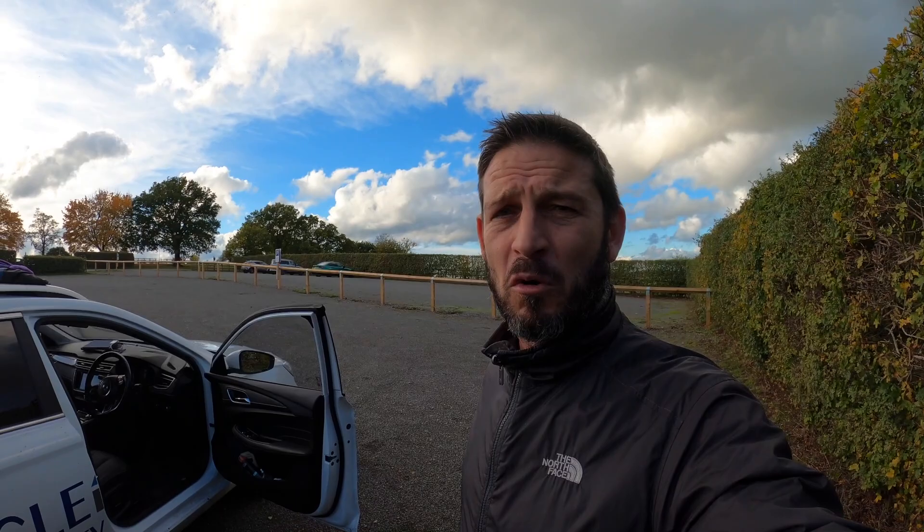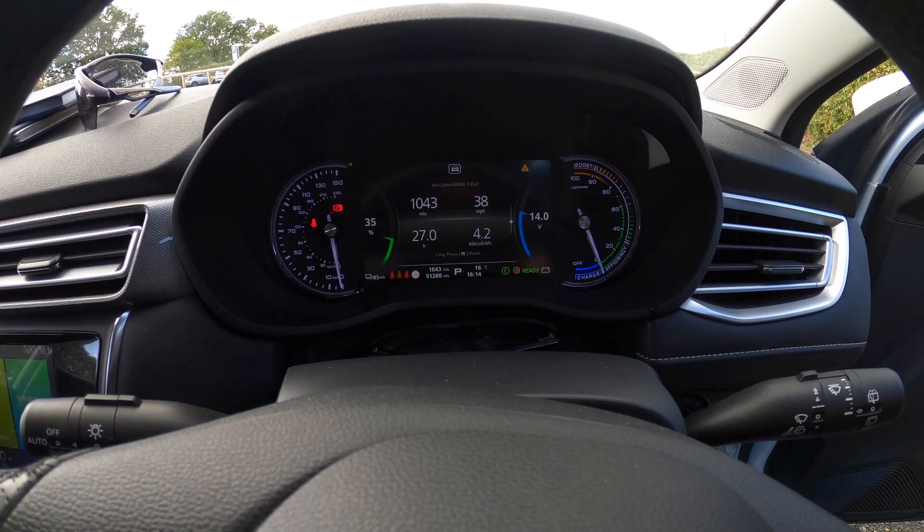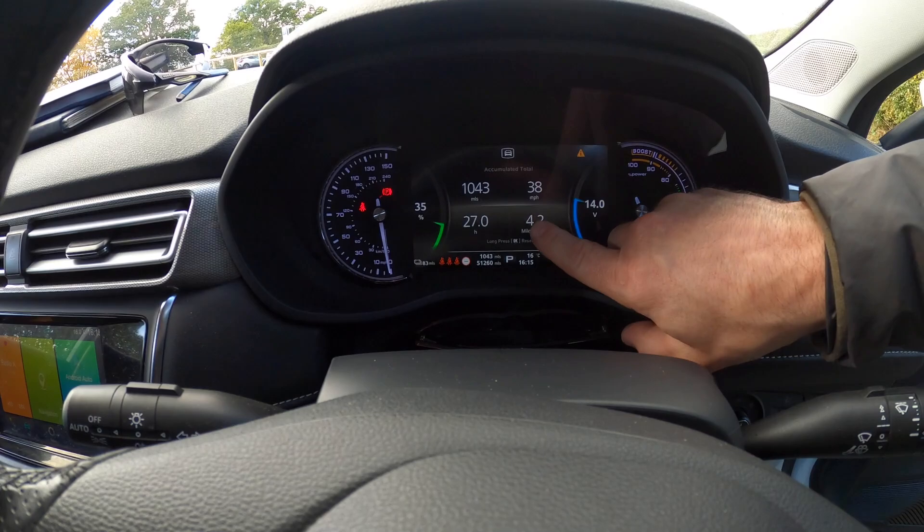Somebody asked about efficiency. Smithy has turned into a very good EV driver and regularly gloats about 4.7 to 4.8 miles per kilowatt hour, but checking the actual data, over the last 1,043 miles he's getting 4.2 miles per kilowatt hour. It is getting colder — it's 16 degrees today — so I expect that to drop as we get into the colder months. So there you go: 51,260 miles and happy with that.